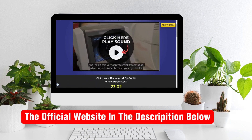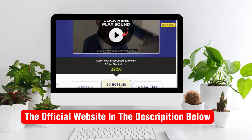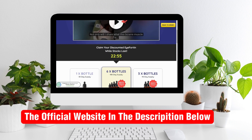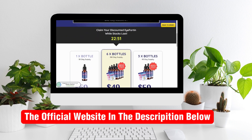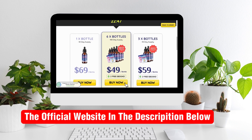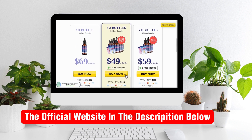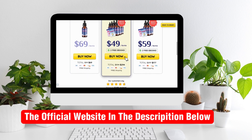I have a serious alert to share with you guys. You can only buy the original iFortin on their official website. It's not available in drugstores or other websites, only on their official website. Remember, the link below the video description will take you to the original iFortin product. Be cautious.